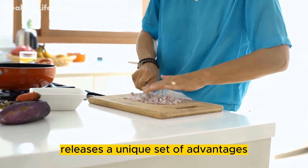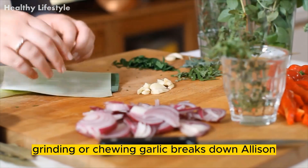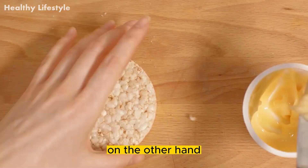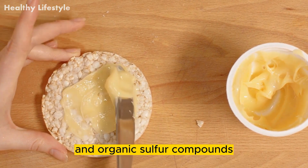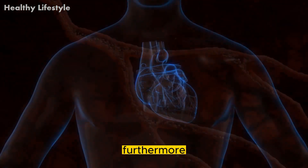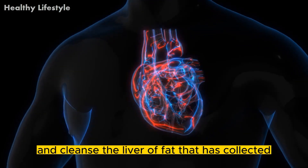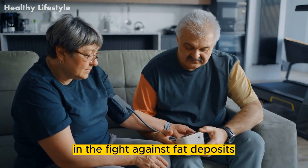Method 2: Chopped or mashed garlic. Chewing or mashing this bulb releases a unique set of advantages. Grinding or chewing garlic breaks down allicin, which lessens the antibacterial properties of the material. On the other hand, this procedure opens the door to the release of many antioxidants and organic sulfur compounds, which boost blood flow, strengthen the heart's resistance, and bring cholesterol levels into ideal limits. Furthermore, garlic has the ability to lower triglycerides and cleanse the liver of accumulated fat, making mashed garlic an essential tool in the fight against fat deposits, especially in the liver.